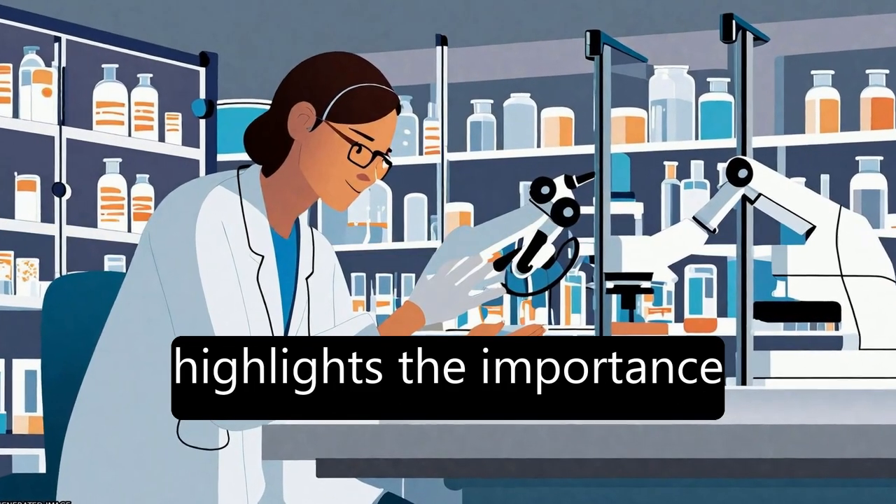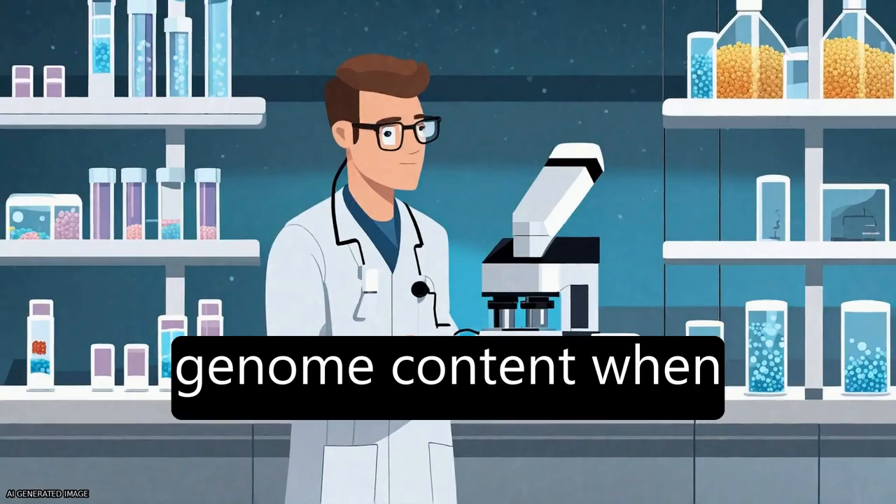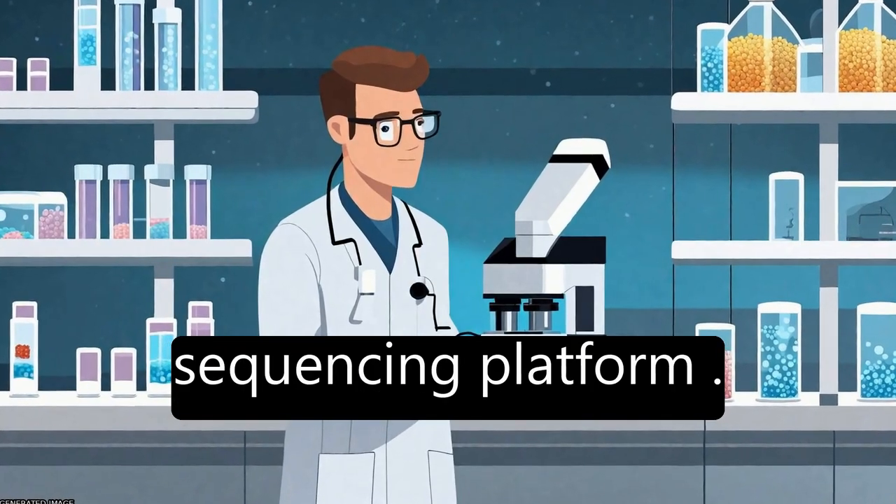Overall, the study highlights the importance of considering the specific application and genome content when choosing a next-generation sequencing platform.